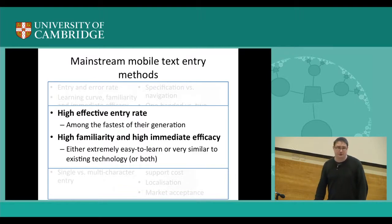First, they have a high effective entry rate — a high entry rate when error rate is controlled within some reasonable tolerance. When they were introduced into the market, they were at least as fast as the existing systems. Second, they exhibit high familiarity — they are very similar in interaction to what users already know. By being very familiar, they also exhibit high immediate efficacy, meaning users can efficiently use the methods within just a very few minutes of exposure.